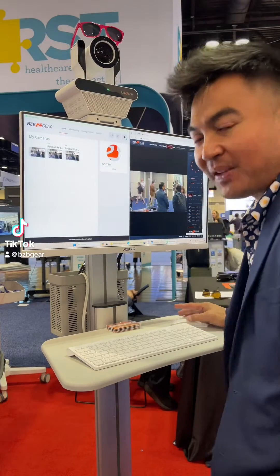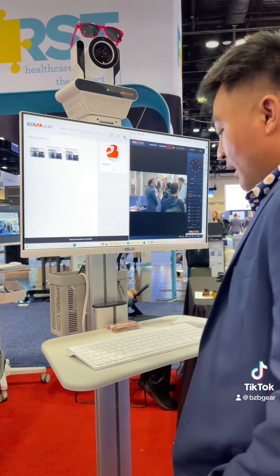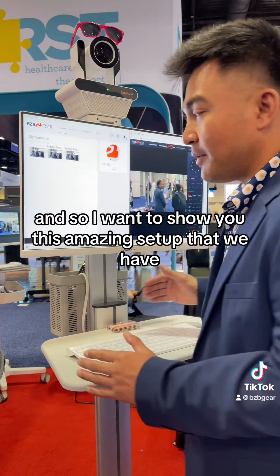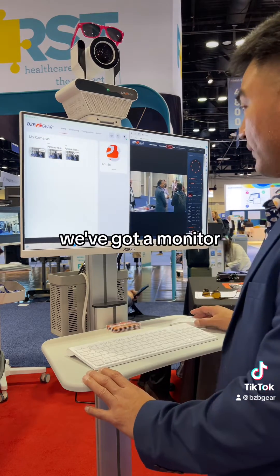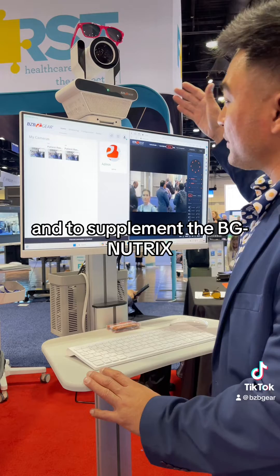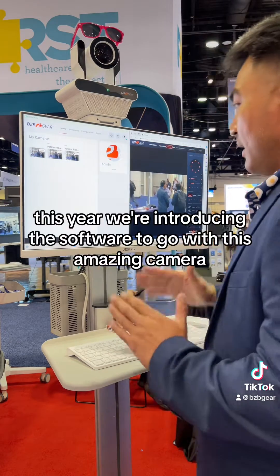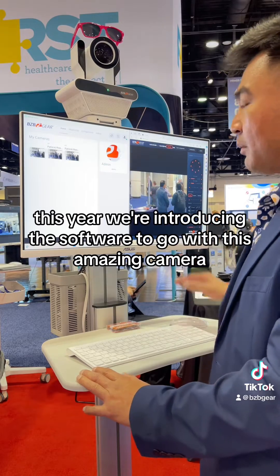How's it going BZB Gear family? We've got a little bit of downtime here at the HIMSS Show 2024 — it's day two. I wanted to show you this amazing setup that we have. As you can see, this is a medical cart. We've got a monitor, and mounted on top is our BG Nutrix. And to supplement the BG Nutrix, this year we're introducing the software to go with this amazing camera.